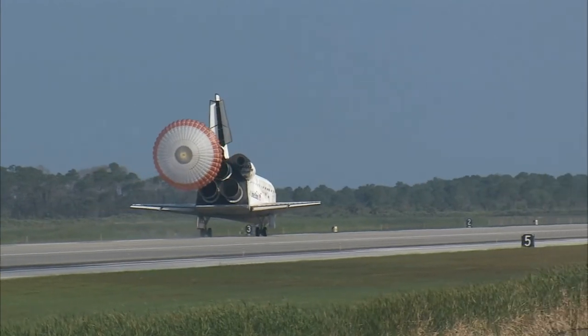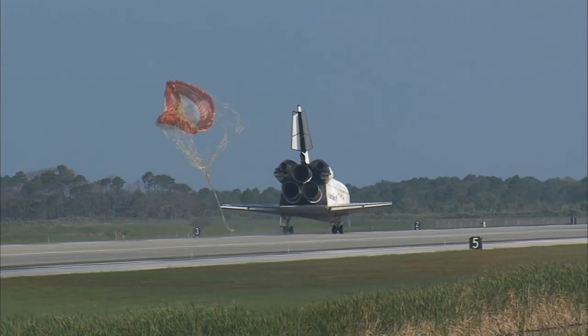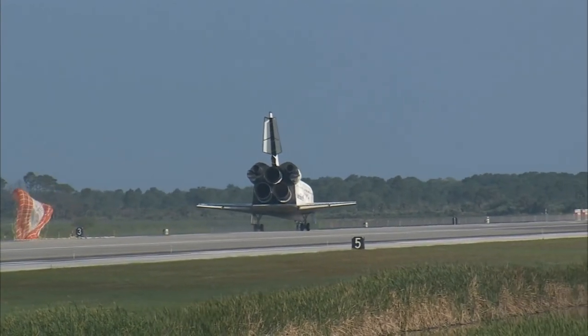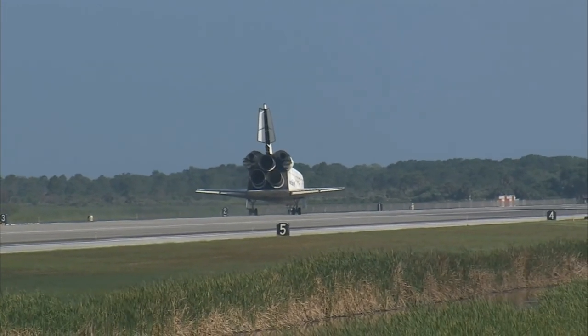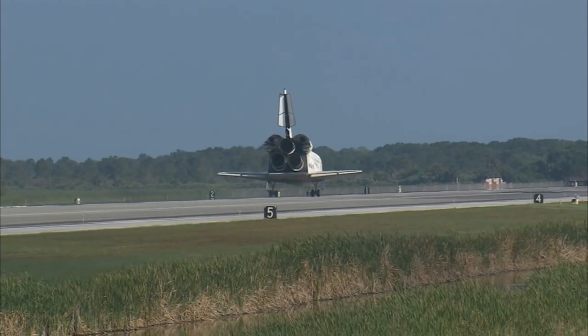Discovery left Florida on April 5th with 7.6 tons of new science equipment and spare parts, including equipment that should improve the station's capability for Earth observation work, equipment to help scientists better understand Muscle Atrophy, and equipment that will help keep the station's systems cooling properly.